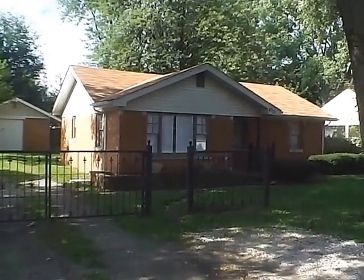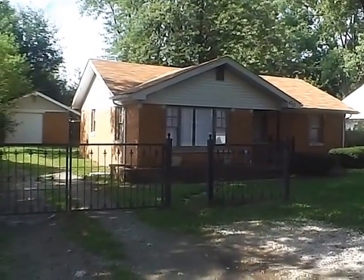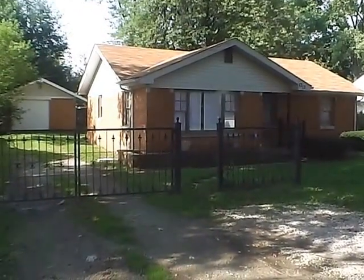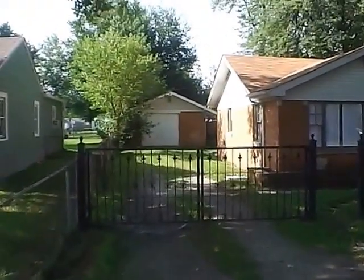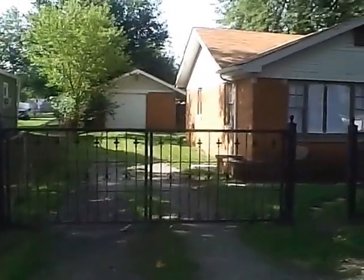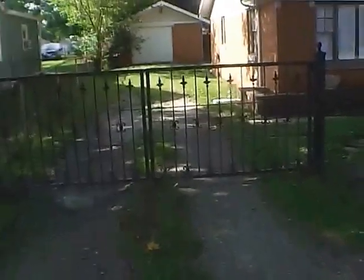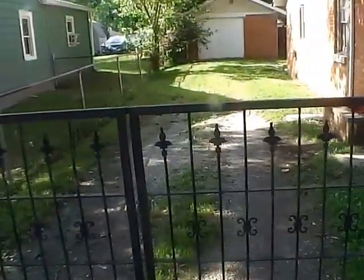Hello and welcome to 4313 East Minnesota Street. Here we have a three bedroom, one bath home, right around a thousand square feet. As you can see there was a detached garage here. The overhead door has been sealed up and it's really used as more of a storage room or a little bonus area. We do have a nice iron gate in front of the drive.